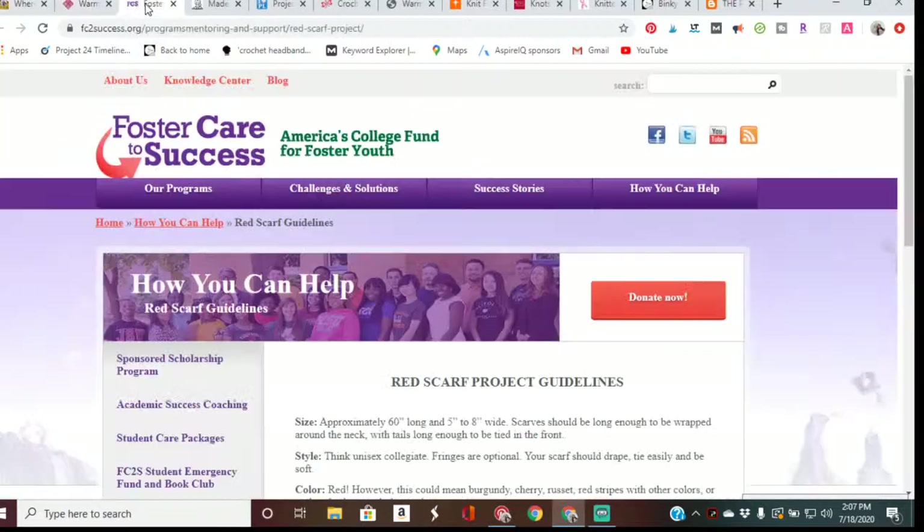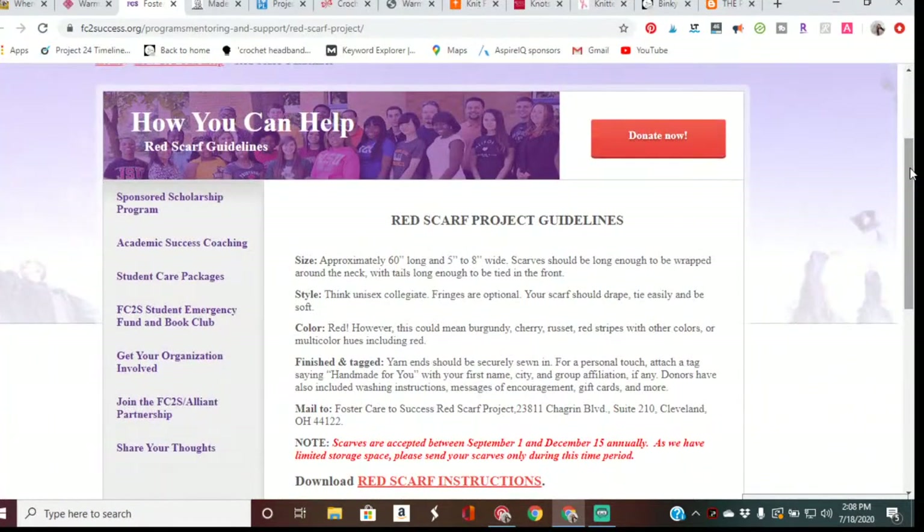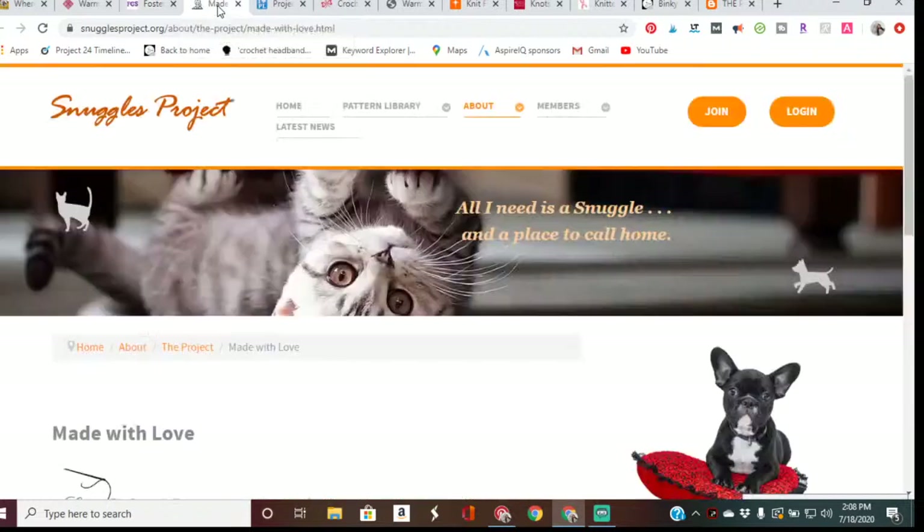Number two is the Red Scarf Project. The Red Scarf Project sends care packages to college and training students who have experienced foster care. Every fall, Foster Care to Success relies on red scarves to fill Valentine's Day packages mailed to each student. Scarves must be red and should be long enough to wrap around the neck — approximately 60 inches long and five to eight inches wide. All guidelines and addresses will be linked in the description box.